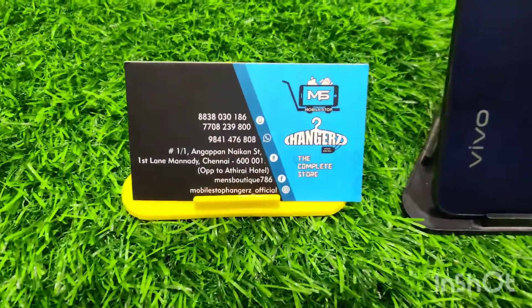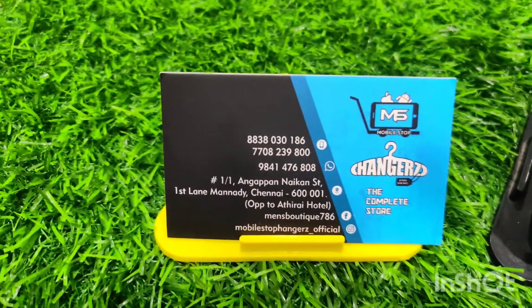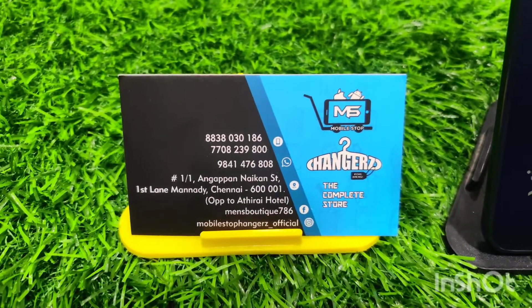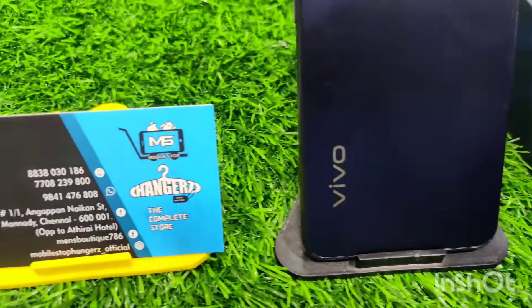The phone is in nice condition and comes with a full kit. If you have any queries, you can contact us through our number. For more videos like this, please subscribe to our channel.